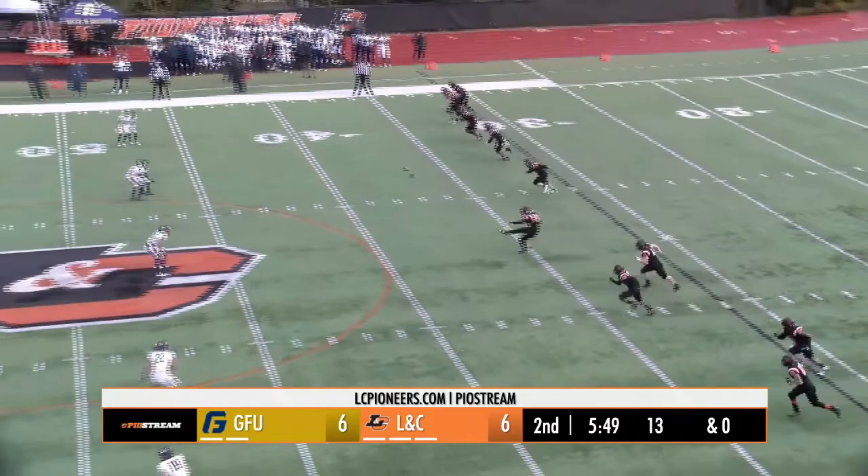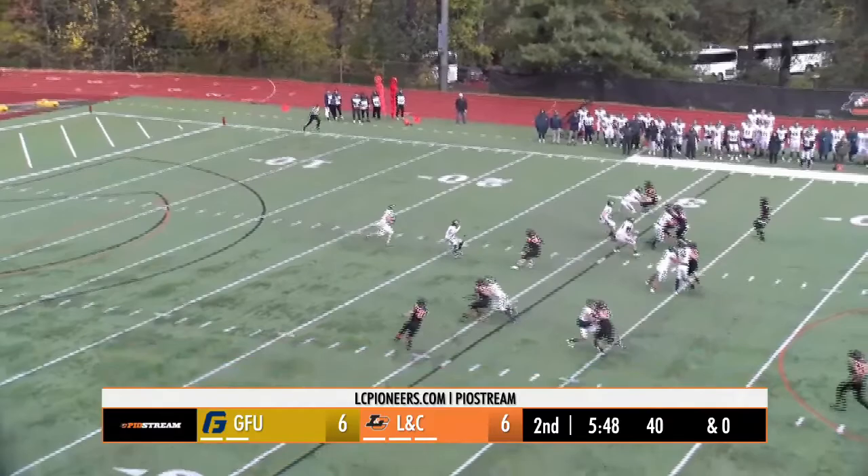Hayden Moses, the senior kicker, to send it away. Angles it toward the far side. A short kick, bounced and brought in.